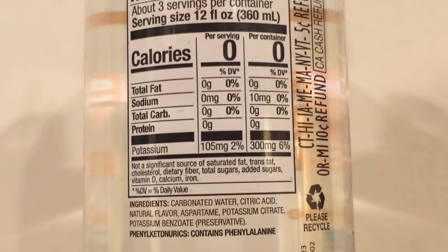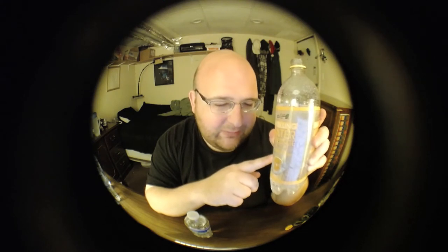It just tastes like orange soda. I don't really know what the difference is between mandarin orange and regular orange, but they kind of taste the same to me. This was 65 cents for a single bottle. It has zero calories, zero fat, zero sodium, zero carbs, zero protein — all good. It does have 300 milligrams of potassium. The ingredients include carbonated water, citric acid, natural flavors, aspartame, potassium citrate, and potassium benzoate. No calories, nothing bad in it.